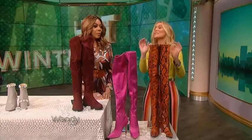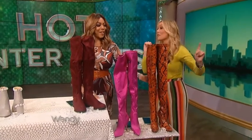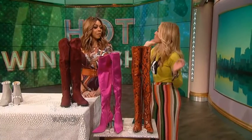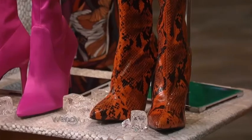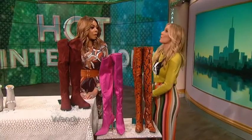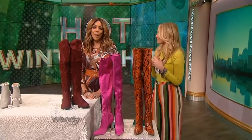Last but not least, talk about a statement boot! Kendall Jenner was spotted wearing these boots, inspired by Balmain boots that cost thousands of dollars. We found these orange faux python versions for just $61 at Hidden Fashion. You could wear them with a little dress, a long dress, or over jeans.